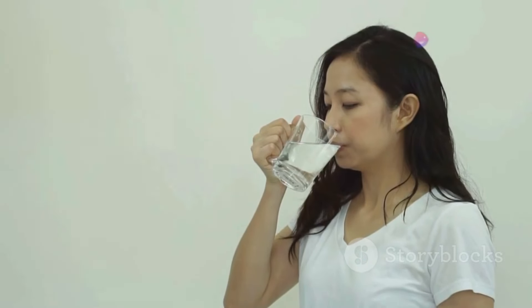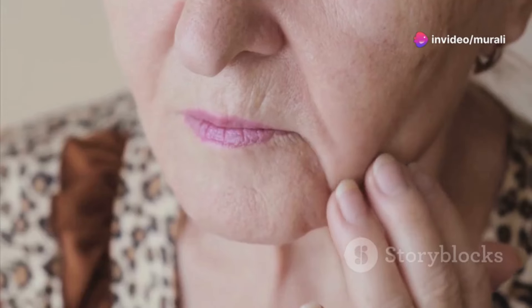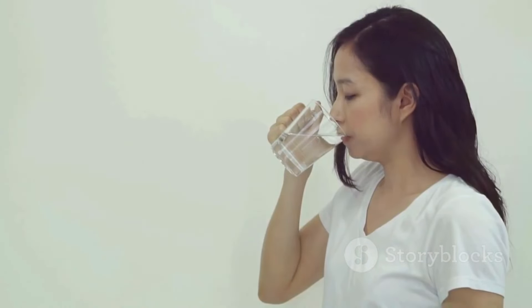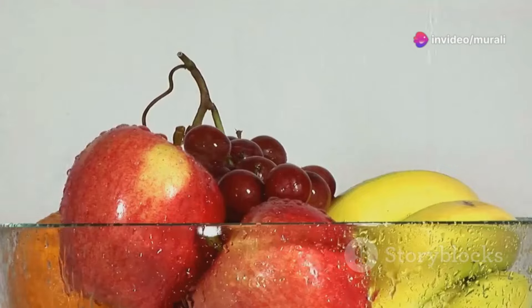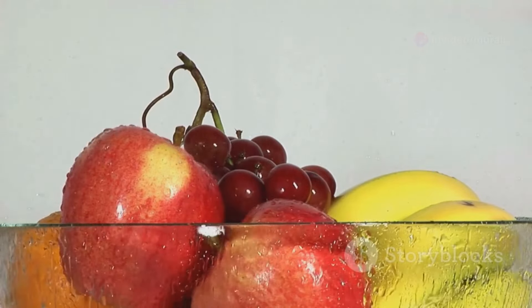Think of water as a magic elixir for your skin. Proper hydration plumps up the skin, improves elasticity, and flushes out toxins, contributing to that coveted youthful glow. When we're dehydrated, our skin can appear dull, dry, and more prone to wrinkles. Make it a habit to sip water throughout the day. You can also increase your water intake by consuming hydrating foods like fruits and vegetables — especially watermelon, cucumber, and spinach.